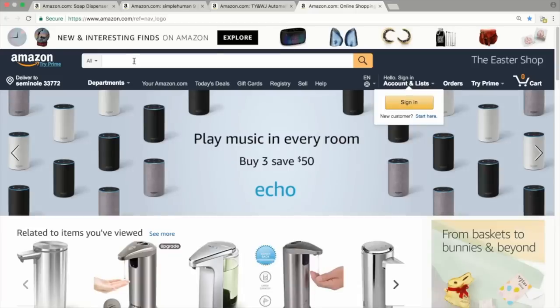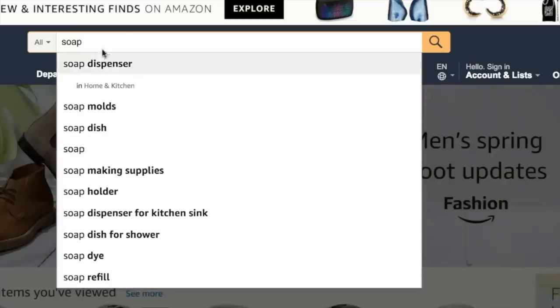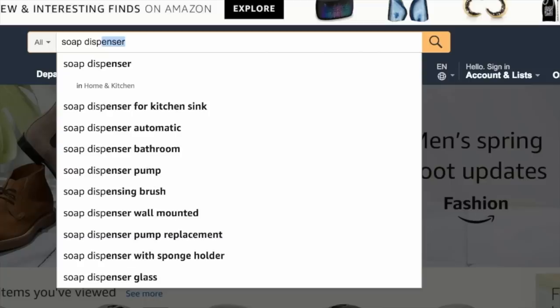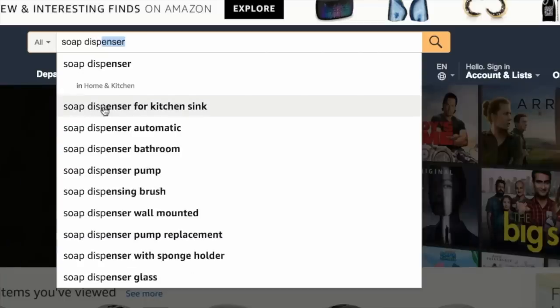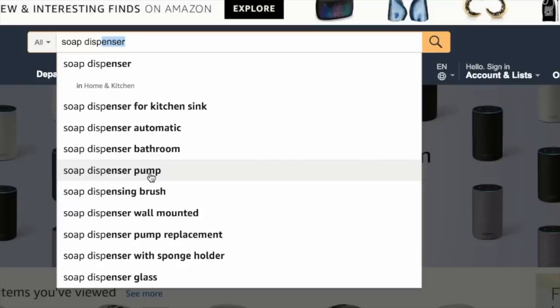Let's take a quick look at how Amazon suggestions work. On the normal Amazon page, if I type in 'soap,' it brings up soap dispenser. We can go further and type the first few letters of 'soap dispenser,' and suddenly we're seeing: soap dispenser for kitchen sink, automatic, bathroom, pump. All of these phrases that Amazon is showing you are ones that are actively searched for on Amazon. They're important, and it's a great way of finding keywords for your product.